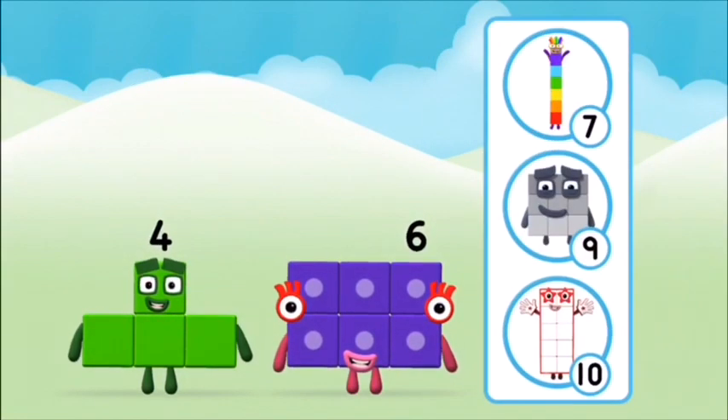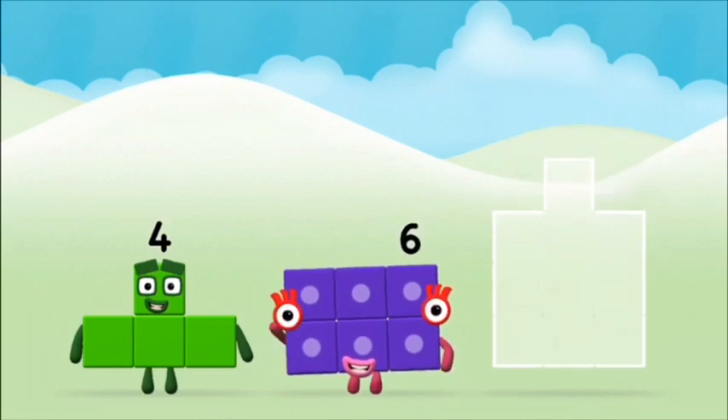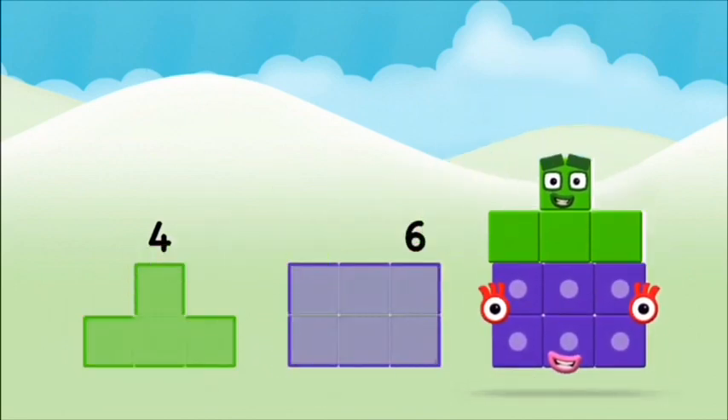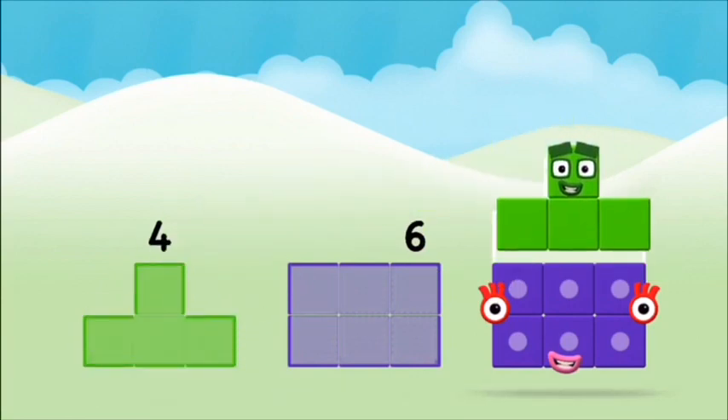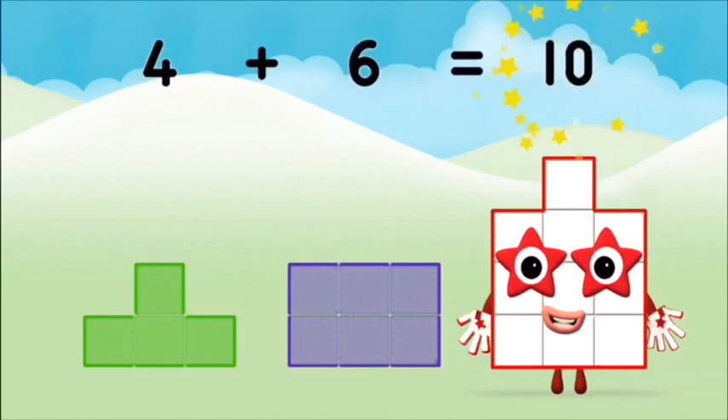Which number block do you think adding these together will equal? Well done! You were right! Add the number blocks together! Six, six, four, four, four, four — plus six equals ten!